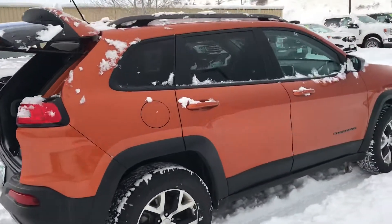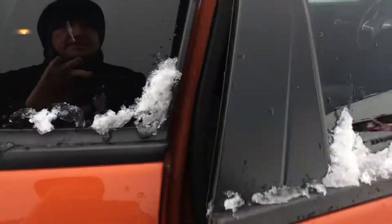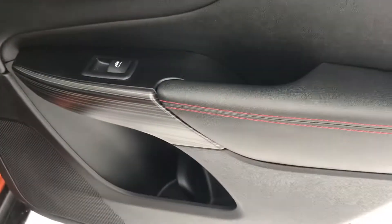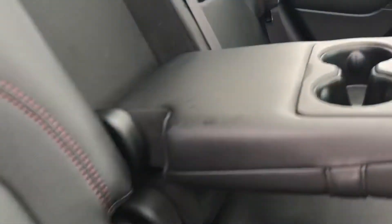Beautiful set of tires and wheels. It's a very handsome orange color and with the Trailhawk, you get these thoughtful touches on the doors and on the seats — you can see the red stitching here, and then the center console. Definitely an upgraded interior.